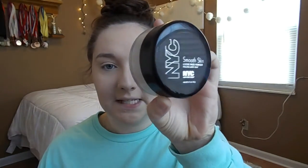I'm going to blend this out. Then I'm using the NYC Smooth Skin Translucent Powder — I'm going to brush this all over my face, pressing it onto my skin first before sweeping it across, because I feel like sweeping first pulls at my foundation and causes patchiness.